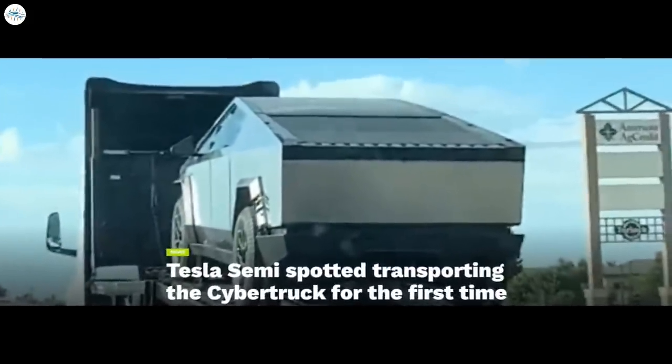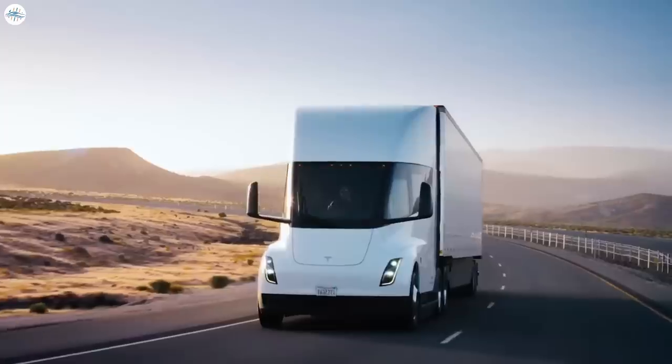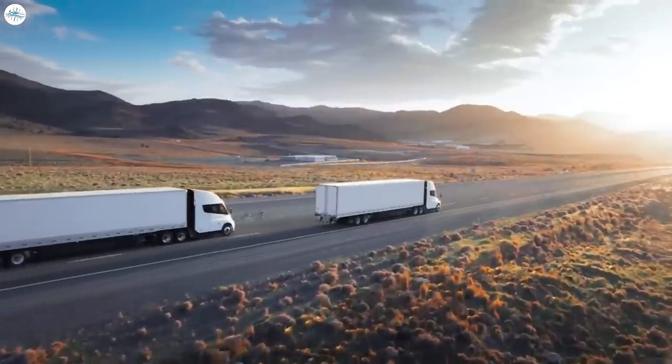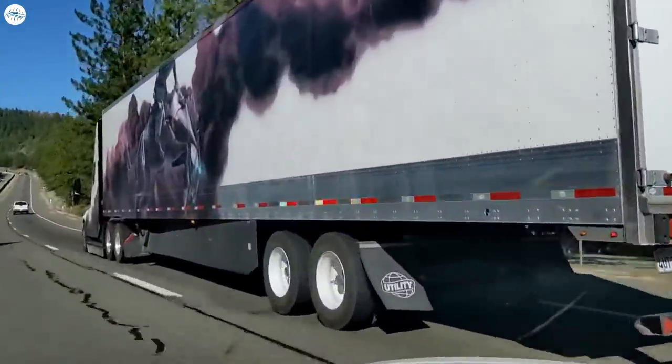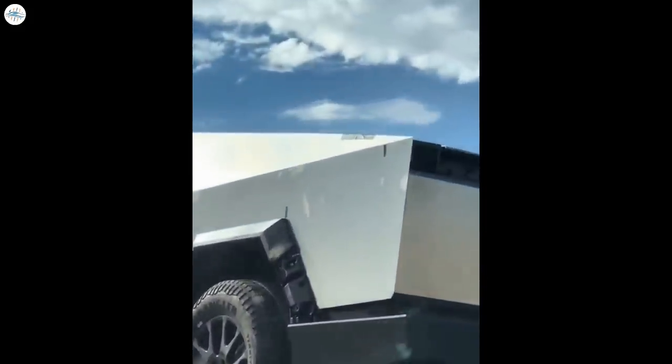Moving to the next update: Tesla Semi spotted transporting the Cybertruck for the first time. When the Tesla Semi was unveiled in late 2017, CEO Elon Musk noted that the all-electric Class 8 truck would be used by the EV maker for its own operations. Over the years, Tesla Semi prototypes have been sighted carrying all sorts of cargo, from concrete weights to actual Tesla vehicles being delivered to consumers. A recent sighting of a Tesla Semi, however, is a bit more special. As shared on TikTok and X, a Tesla Semi has been spotted transporting a Tesla Cybertruck on a trailer. Another Tesla Semi was also nearby, though it seemed like it was not pulling a trailer.